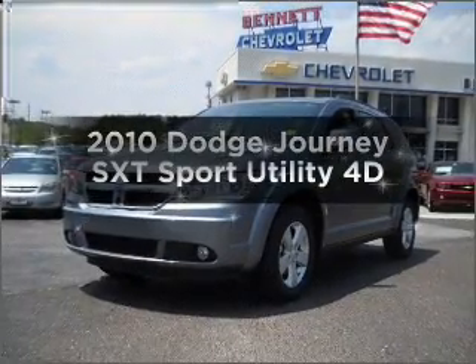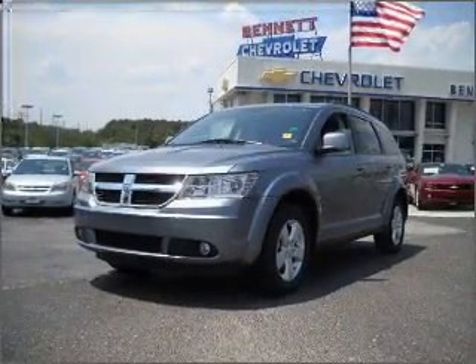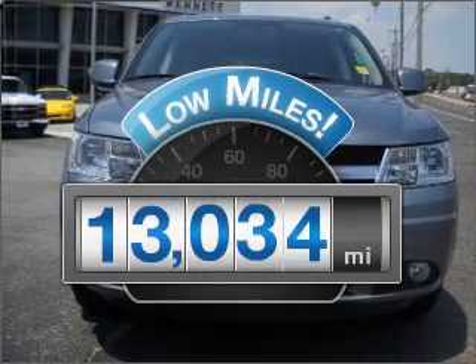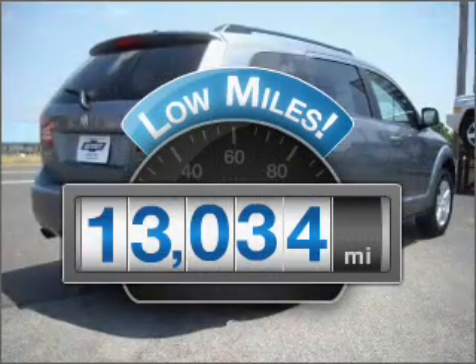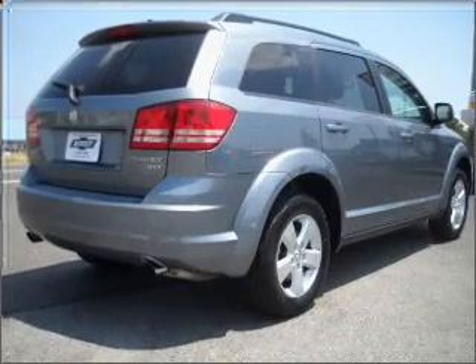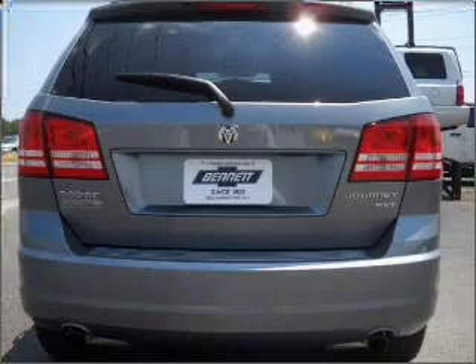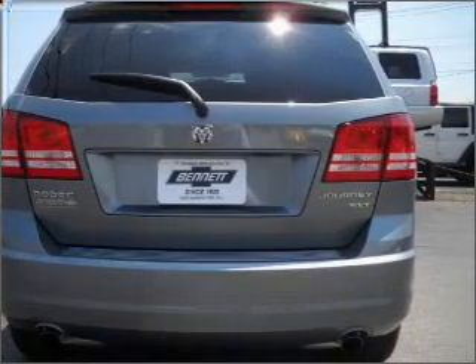Introducing the 2010 Dodge Journey. Travel the roads in style and comfort in this great vehicle. A low odometer reading is a great advantage among other benefits offered on this ride. With a reliable engine that responds smoothly to its automatic transmission, premium wheels give a more luxurious look.